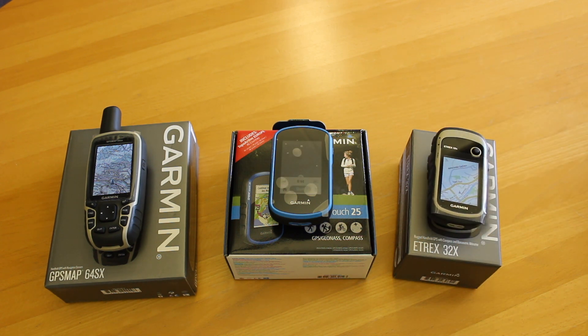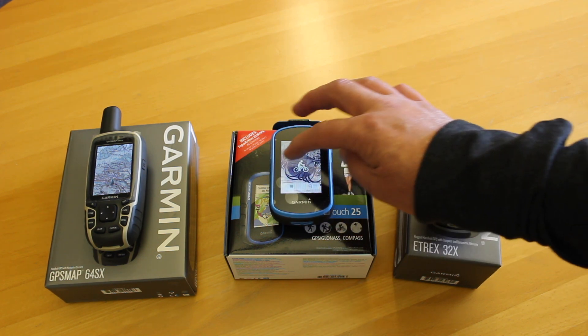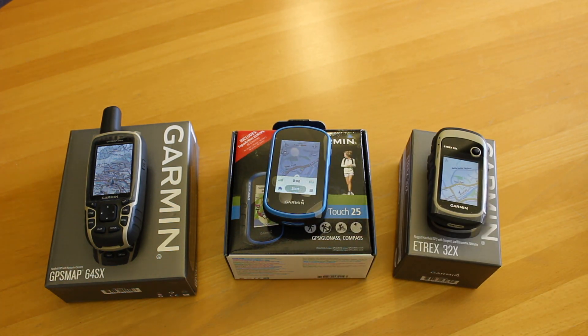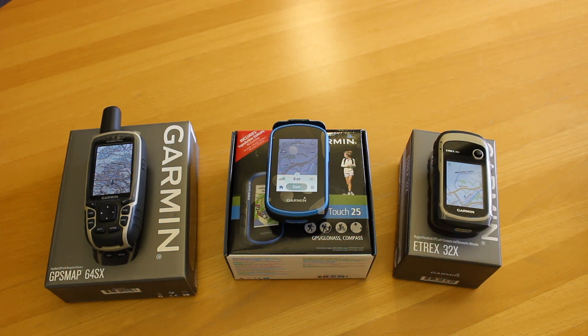So, which is the best budget GPS unit currently on the market? I'm going to say the best budget GPS unit is the 64SX, if you have the budget. But if you want a touchscreen unit or you're a multi-activity user, I'd go for the Touch 25. And I wouldn't throw away the 32X — if you want a unit just as a backup rather than as a primary navigation device, something nice and tidy to keep in your pocket with great battery life, then the 32X is the one.